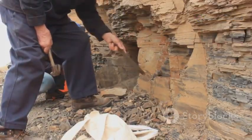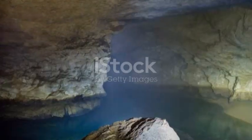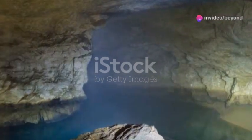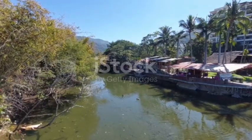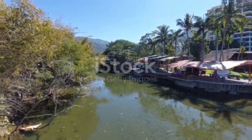Understanding the Delta reveals the fundamental processes of geology, on Earth and beyond. Beneath the surface, layers of mud and sand hold a hidden history — time capsules preserving ancient climates. The Mississippi Delta is more than a landscape; it's a window into planetary change. The story of the Delta is the story of Earth itself, always moving, always becoming.